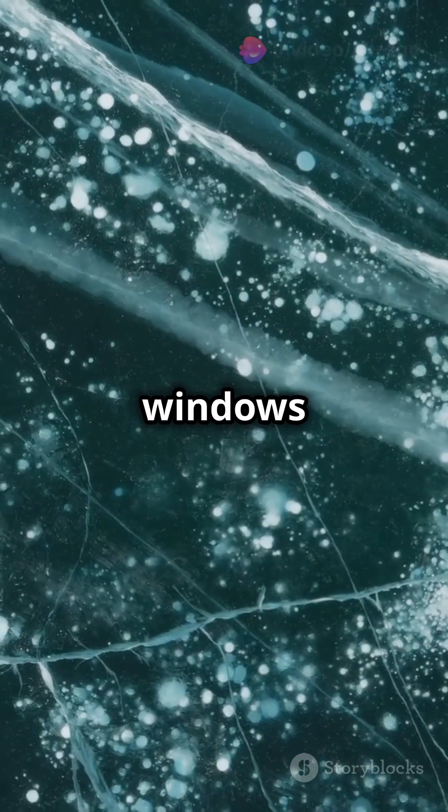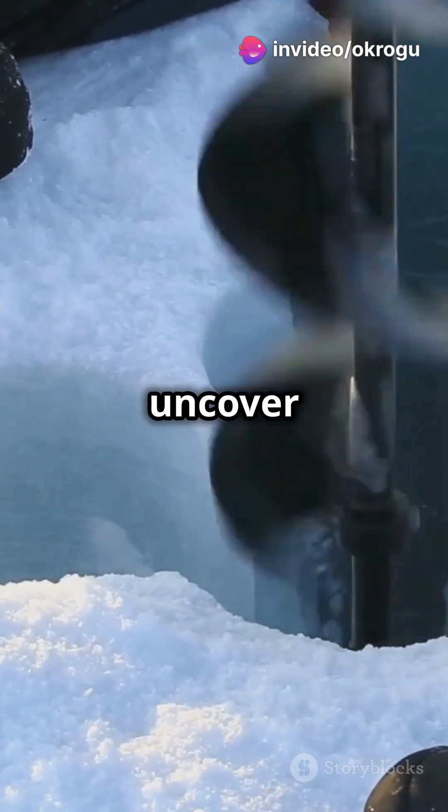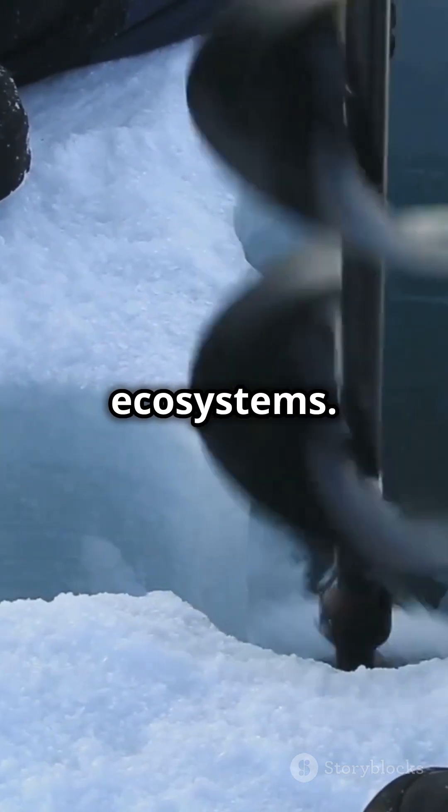These bubbles are tiny windows into Earth's history. Scientists extract ice cores to uncover past temperatures, atmospheric composition, even ancient ecosystems.